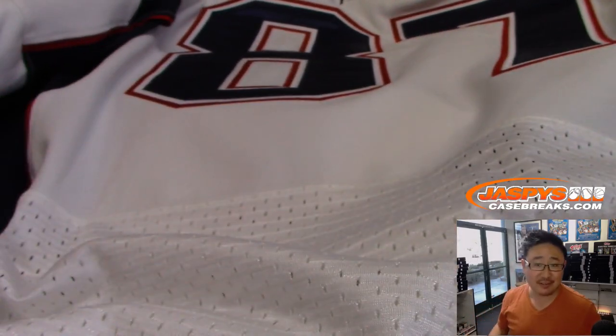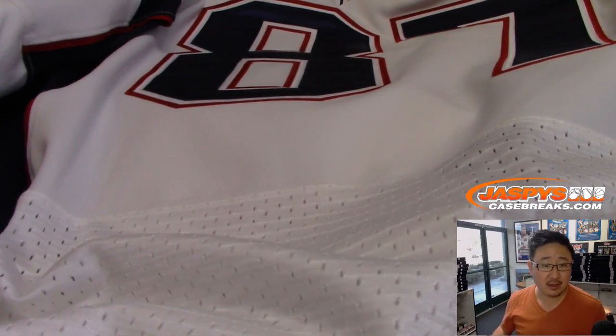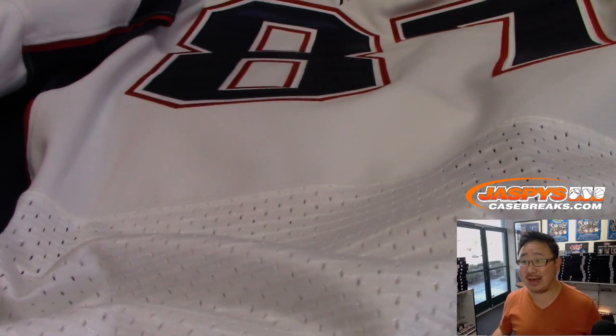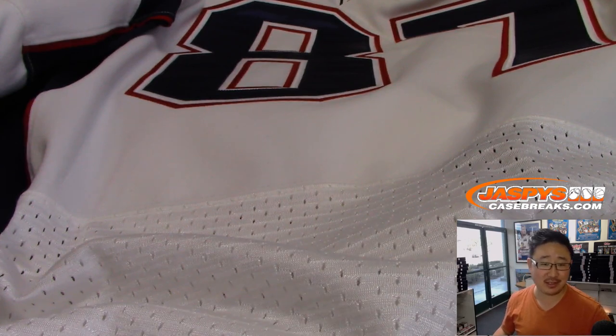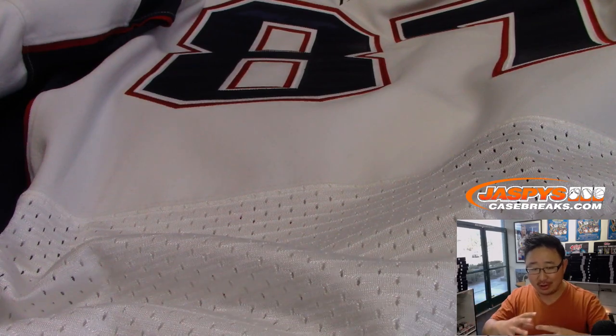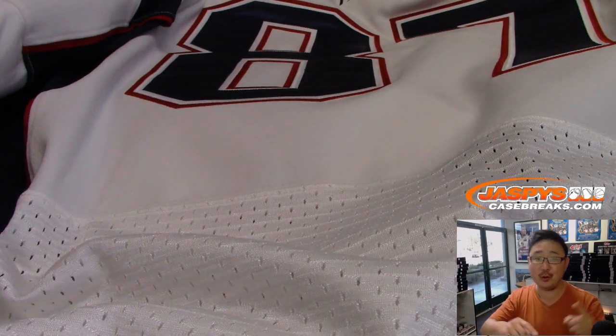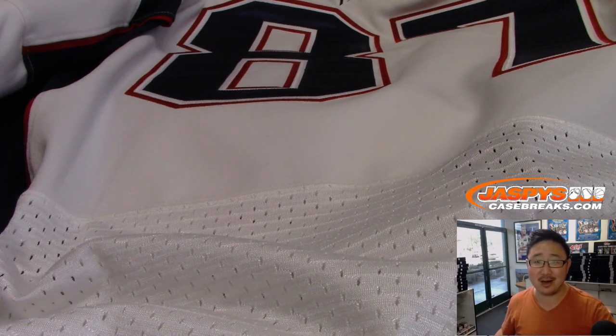Who has the AFC East in this? It's Grego time! Grego with the AFC East — congrats to you. And there you have it, folks. More in the store. Check it out on JaspiesCaseBreaks.com. Remember, it's the Jaspies Fanatics Collaboration — we curated it from the Fanatics stock exclusively for you on JaspiesCaseBreaks.com. We'll see you next time for the next one. Bye-bye.